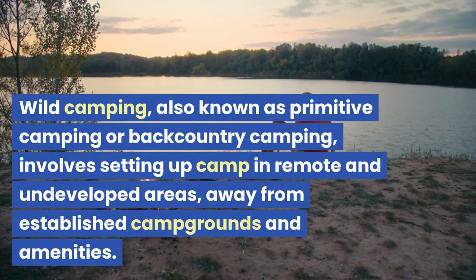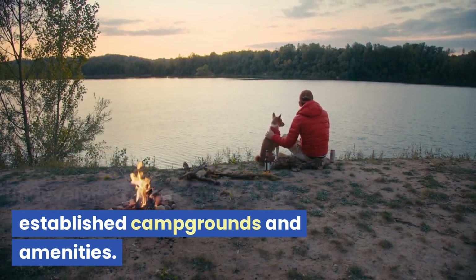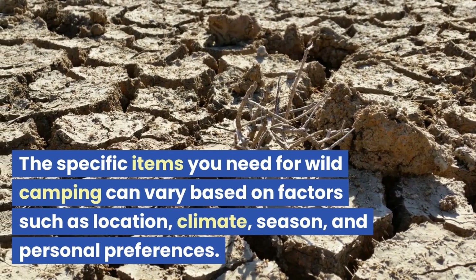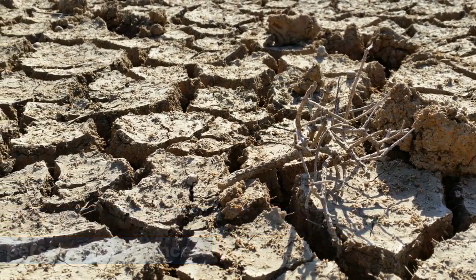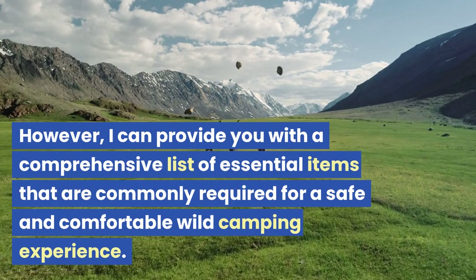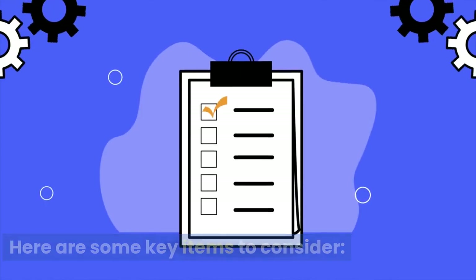Wild camping, also known as primitive camping or backcountry camping, involves setting up camp in remote and undeveloped areas, away from established campgrounds and amenities. The specific items you need for wild camping can vary based on factors such as location, climate, season, and personal preferences. However, I can provide you with a comprehensive list of essential items that are commonly required for a safe and comfortable wild camping experience. Here are some key items to consider.